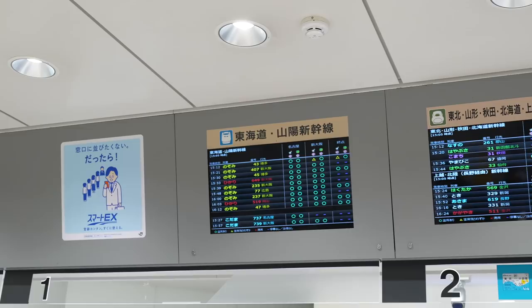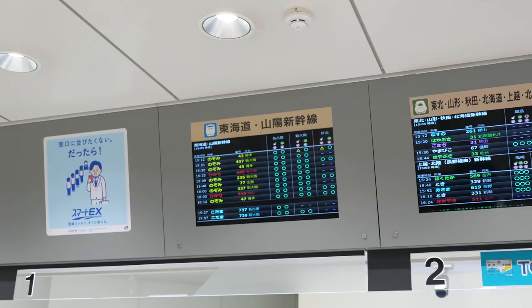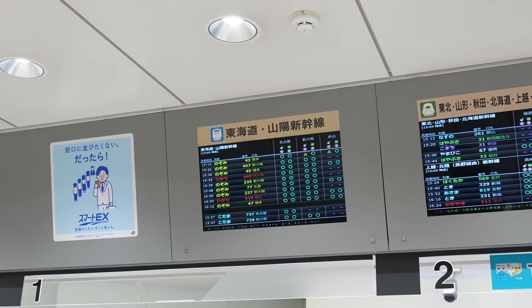By the way, if you are heading to Osaka, there are three different kinds of Shinkansen: Nozomi, Hikari, and Kodama. The Nozomi is the fastest one. If you are using Hikari and Kodama, there are only two trains per hour, so you have to be careful.